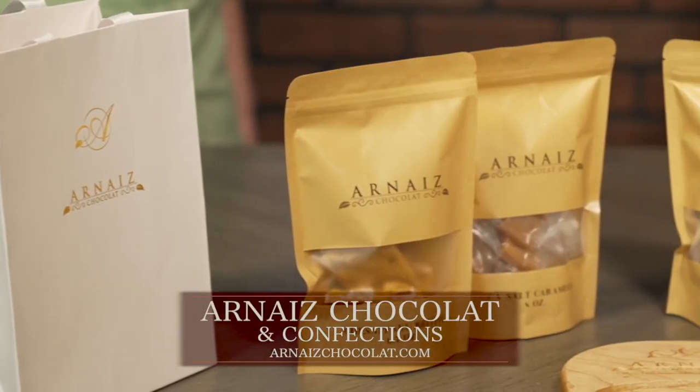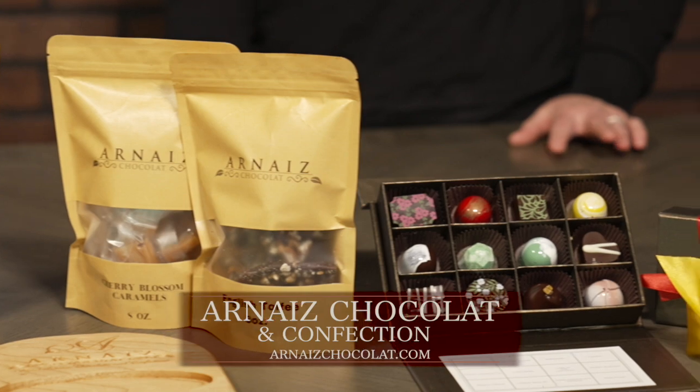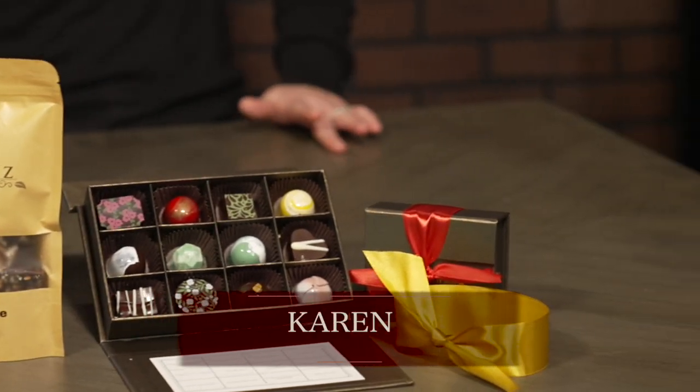I am a trained chocolatier and I have been doing chocolate since 2014. I do small batch artisan chocolates and not the normal chocolates you might be able to get from your neighborhood candy store.